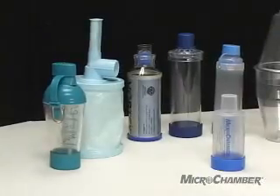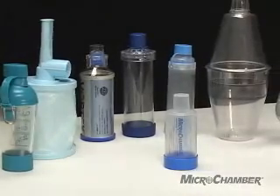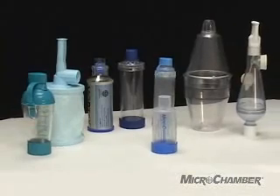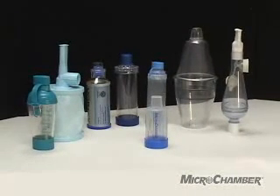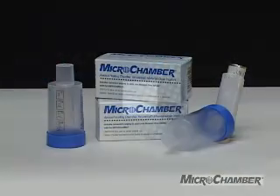Look how small and convenient to use the Microchamber is compared to these larger spacer and chamber devices. Microchamber is proven to be just as effective and significantly less expensive. Ask your health care provider to recommend a Microchamber today.